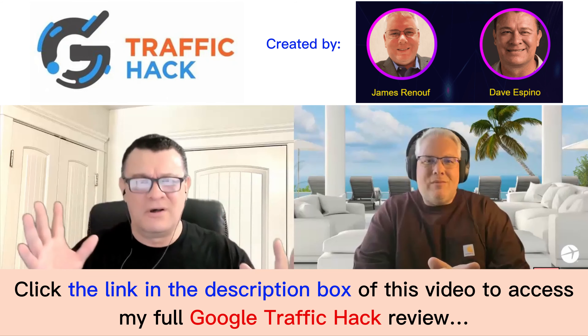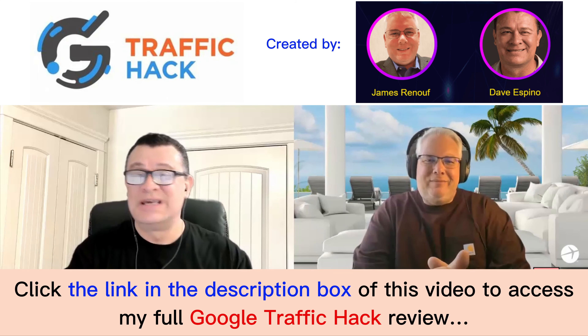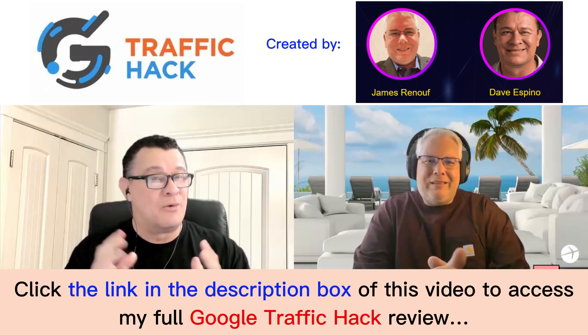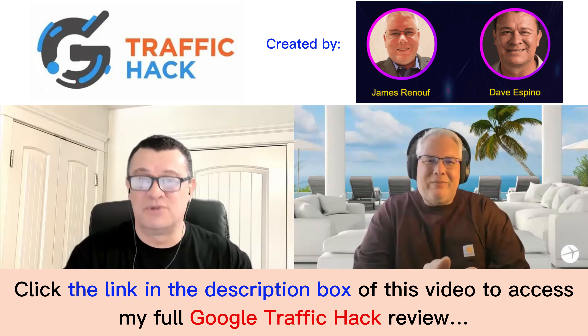I know all the different ways to make money online, and James is showing me something new that I've never seen before. So it's super, super exciting. I want you to just get in here and check it out because it is really, really going to blow your mind.